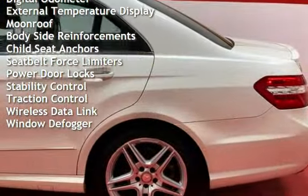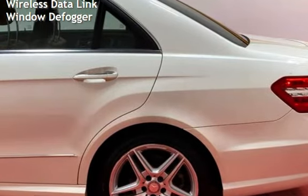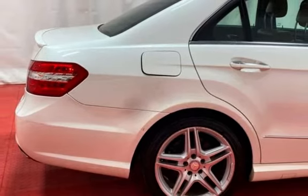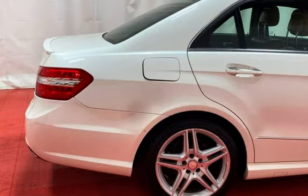Power windows, universal remote, digital odometer, external temperature display, moonroof, body-side reinforcements, child seat anchors, seat belt force limiters, power door locks, stability control, traction control, wireless data link, and window defogger.